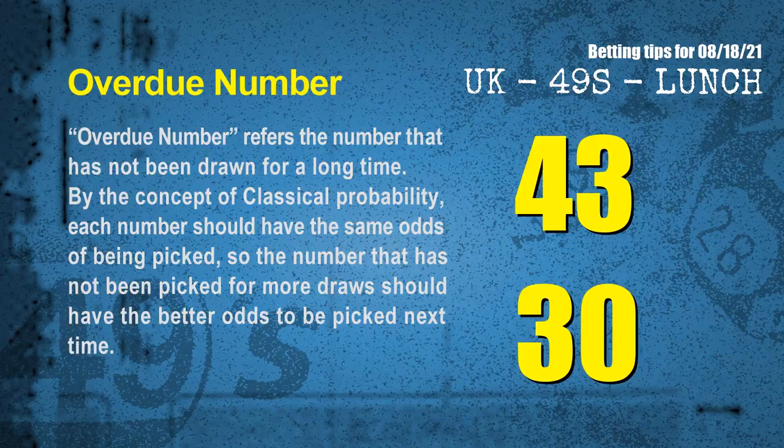The final information for you is overdue numbers. An overdue number refers to a number that has not been drawn for a long time. By the concept of classical probability, the number that has not been picked for more draws should have better odds to be picked next time. After counting thousands of results, the most overdue two numbers are 43 and 30.